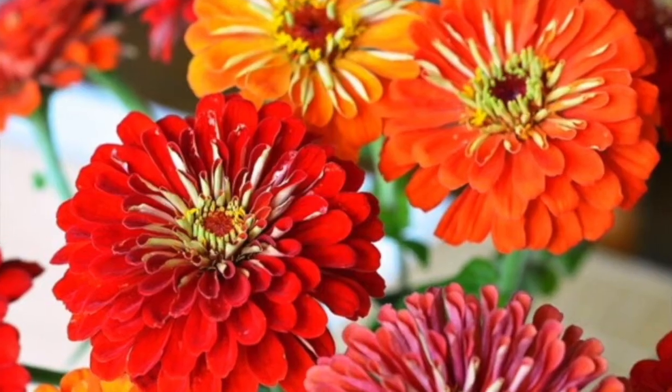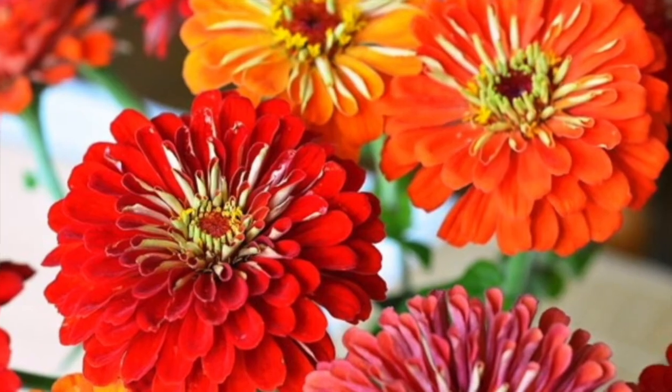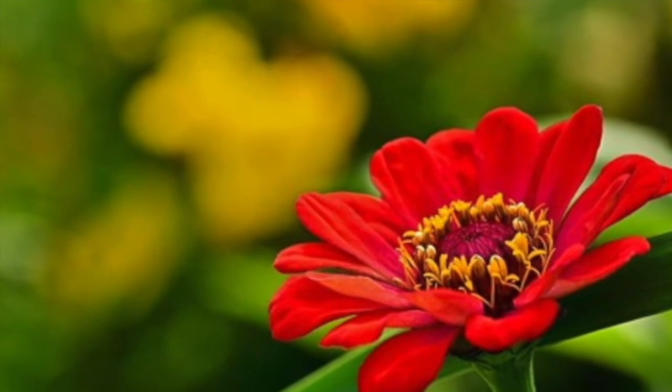The next flower we're going to talk about are zinnias. Zinnias are annuals and probably one of the most common garden plants besides marigolds, just because they're easy to grow. They can be almost every color besides blue and can be very small or very large. Zinnias are also really interesting — they can have single petal flowers, double petal flowers, or something in between.